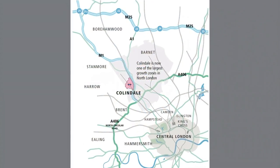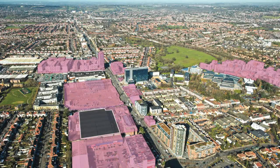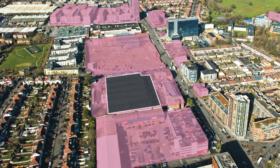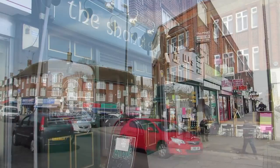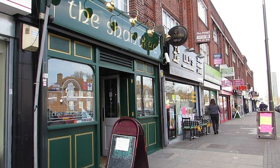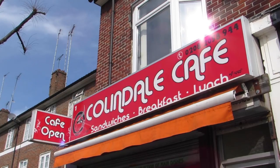Situated in Colindale, Silverworks is part of a vibrant new residential quarter, which is now recognised as one of the most significant areas for growth and regeneration in London and is identified as one of the Mayor of London's major opportunity areas.